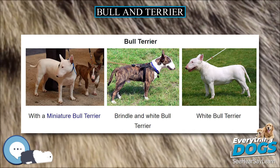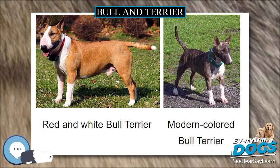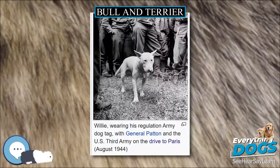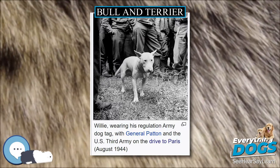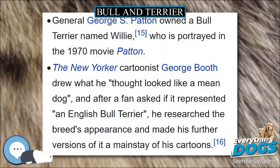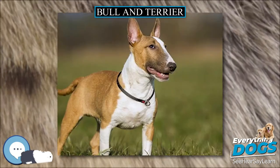James Rodwell described in his book titled The Rat, its History and Destructive Nature, that the great object among the various breeders of Bull and Terrier dogs for hunting vermin and rats was to have them as nearly thoroughbred Bull as possible, but at the same time preserving all the outward appearances of the Terrier as to size, shape, and color.